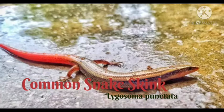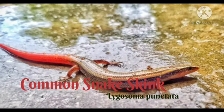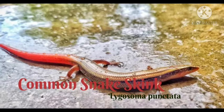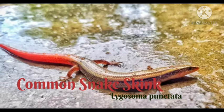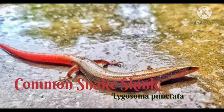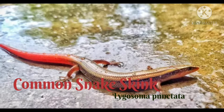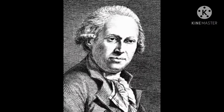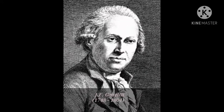Hello guys, welcome back to my channel. This is Panag, and in this video I will be explaining about Lygosoma punctata. Lygosoma punctata is a species of various skink belonging to the family Scincidae, phylum Chordata, class Reptilia. It is also known as the common dotted garden skink or common snake skink.